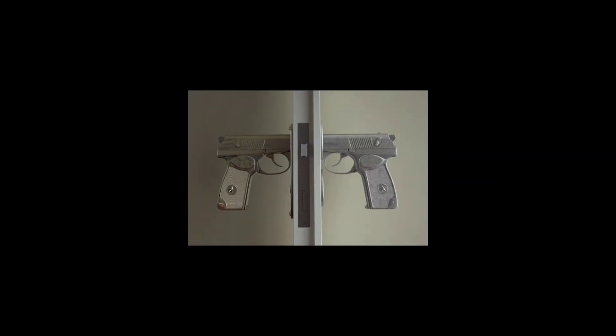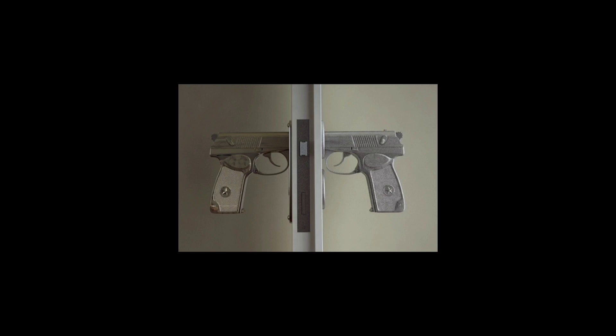Yes. This is a door handle that's literally a gun, and you use the trigger to unlock the door.